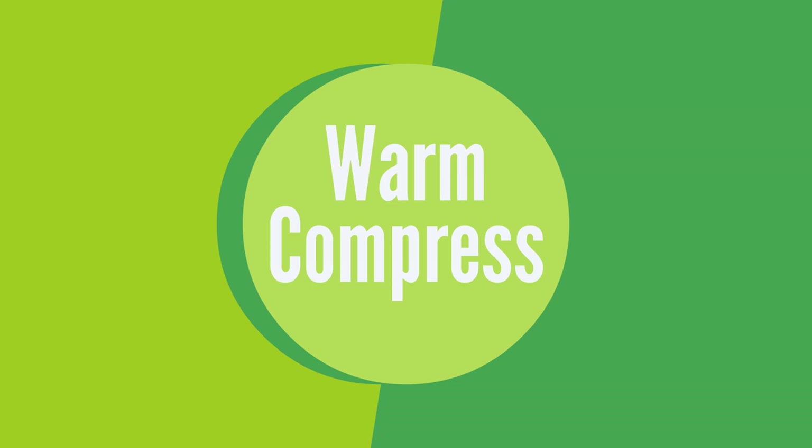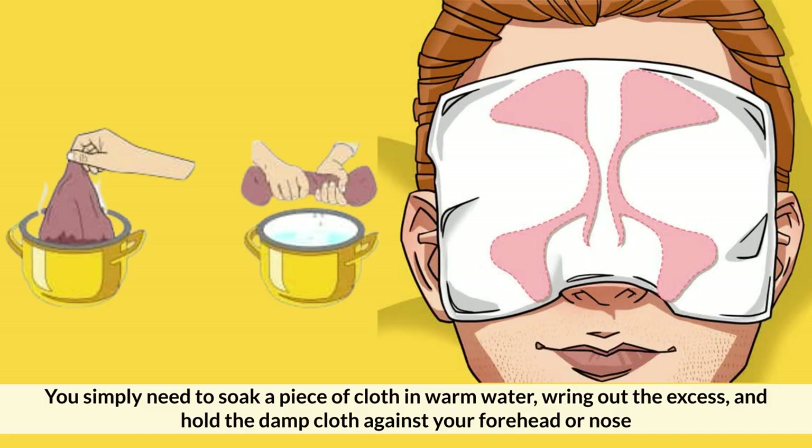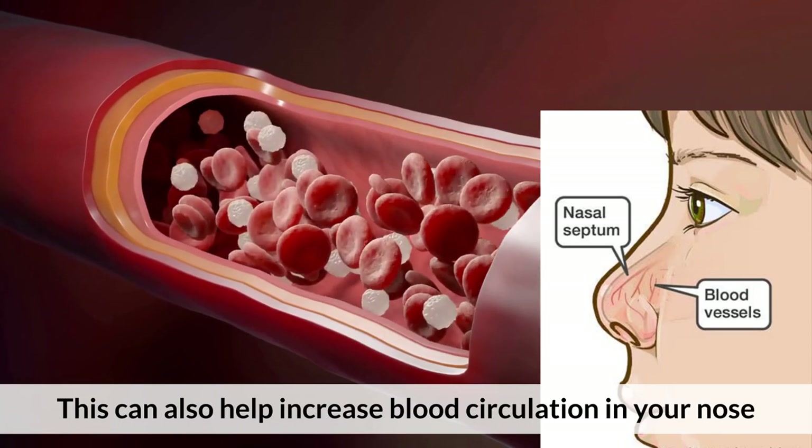Number 2: Warm Compress. A warm compress is another highly popular option that can help relieve pain caused by a stuffy nose, while also aiding in clearing it up. You simply need to soak a piece of cloth in warm water, wring out the excess, and hold the damp cloth against your forehead or nose. This can also help increase blood circulation in your nose.